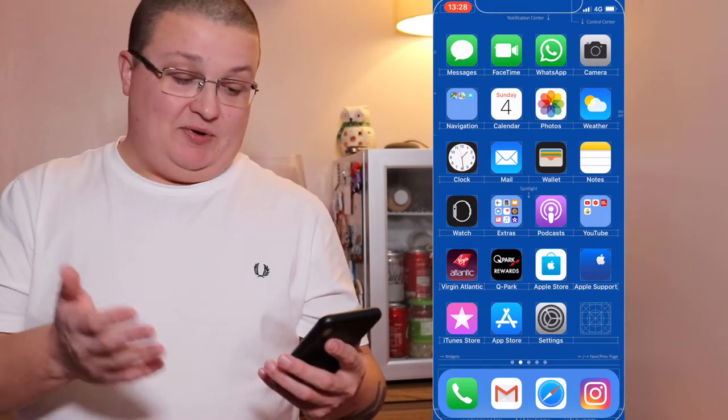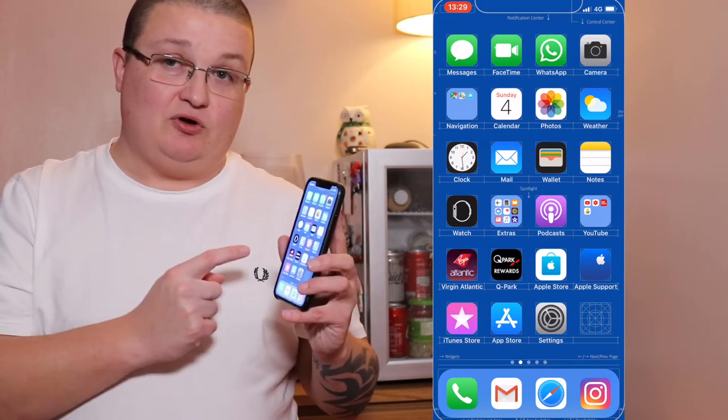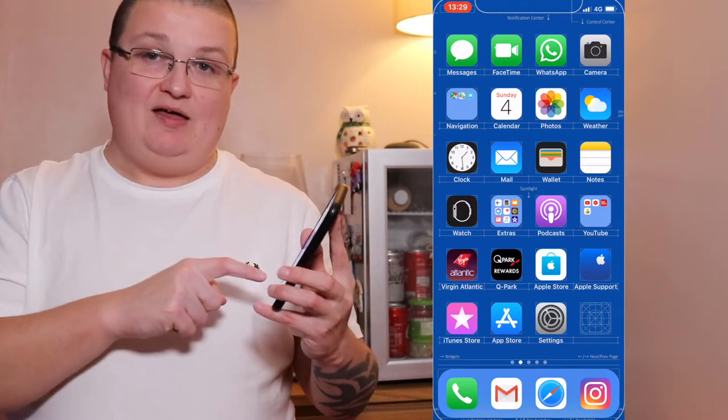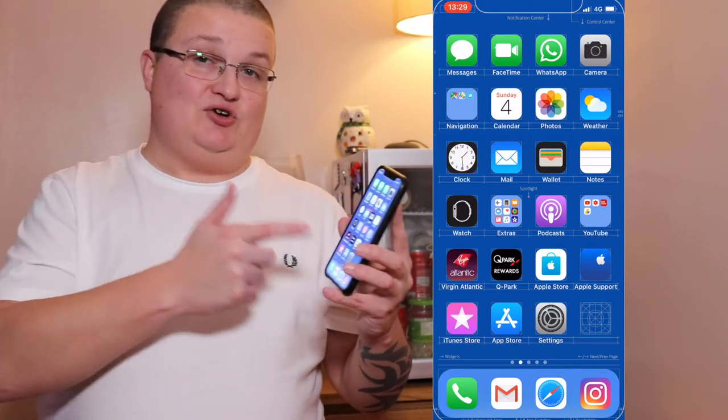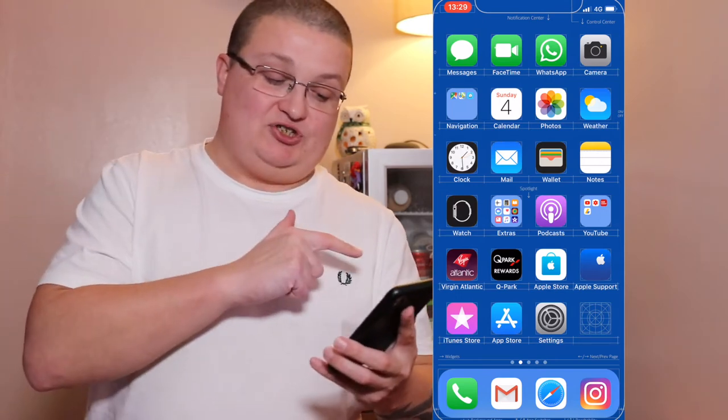Apple Store — self-explanatory. Apple Support — again, self-explanatory. iTunes Store — the only reason I've got it is because I've got Netflix and I opted to pay via iTunes, so I needed to authorise stuff through it. App Store — self-explanatory. And of course, settings.